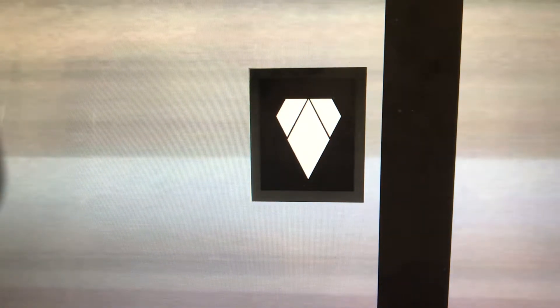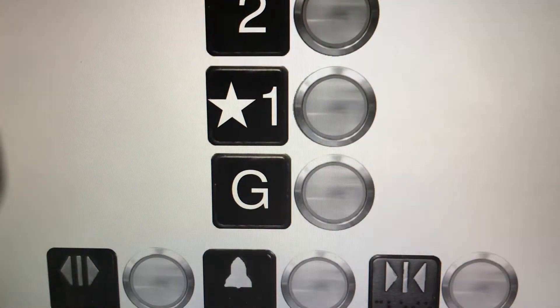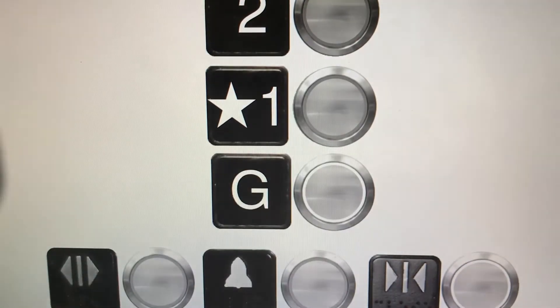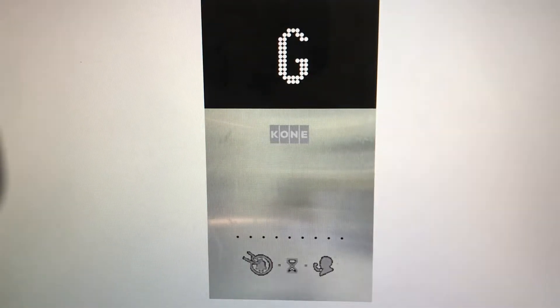Going down. And it talks. Let's go to the ground. Lower ground floor. Here at ground.